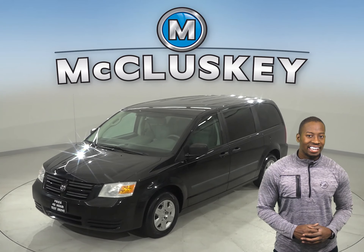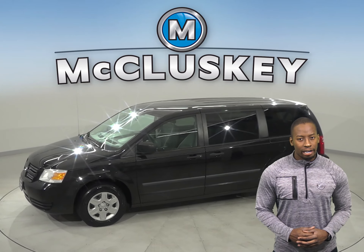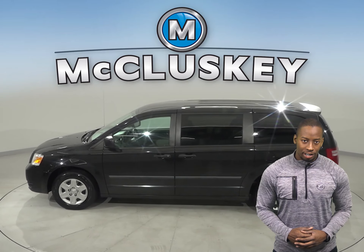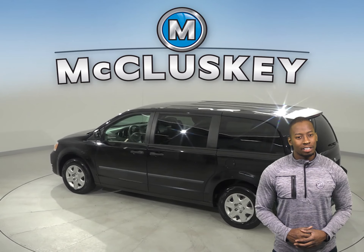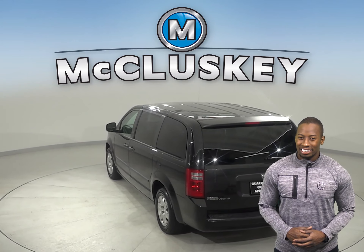Take a look at this 2008 Dodge Grand Caravan. It has about 167,000 miles on the odometer, and it is ready and waiting for you to come take it off the lot. It's passed our extensive and thorough 172-point inspection.